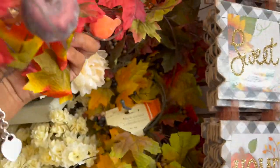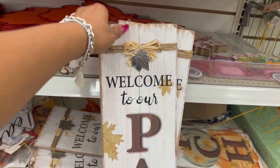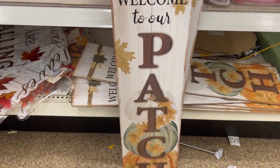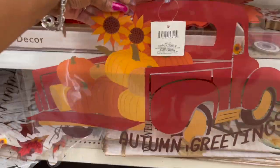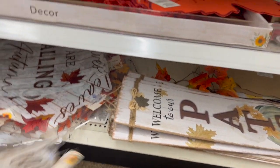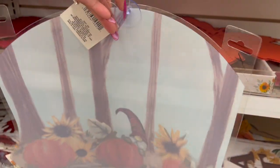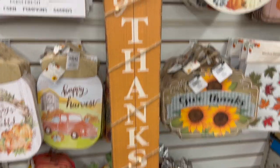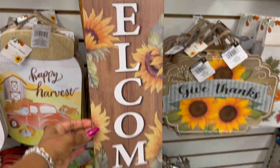This one has little gourds and pumpkins on it, and this one has fall leaves and pumpkins. These are definitely new — hanging décor pieces that say 'Welcome to Our Patch' with pumpkins; they're really quite big for $1.25. They have window décor with the red truck — 'Autumn Greetings' — and 'Leaves Are Falling, Autumn Is Calling.' This one with the gnome is one of my favorites. There's also 'Welcome to Our Pumpkin Patch,' 'Give Thanks' with beads, and 'Welcome' with sunflowers and a fall leaf.